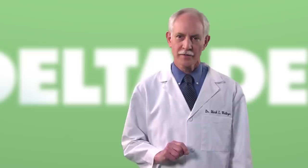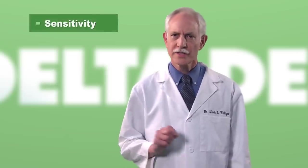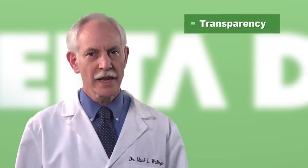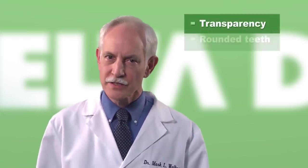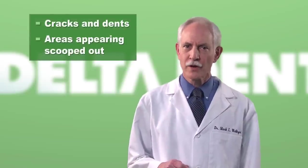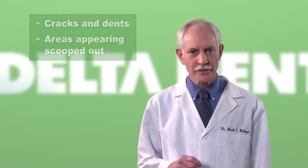How do you know if that's already happened? Look for these common signs. Are your teeth sensitive? Are they discolored? Do your front teeth appear to be getting spotty or thinner near the biting edges? Are your teeth rounded? Do you notice cracks or dents, or areas that appear almost scooped out on the chewing surface? If you've checked off any of these symptoms, you may want to set up a visit with your dentist.